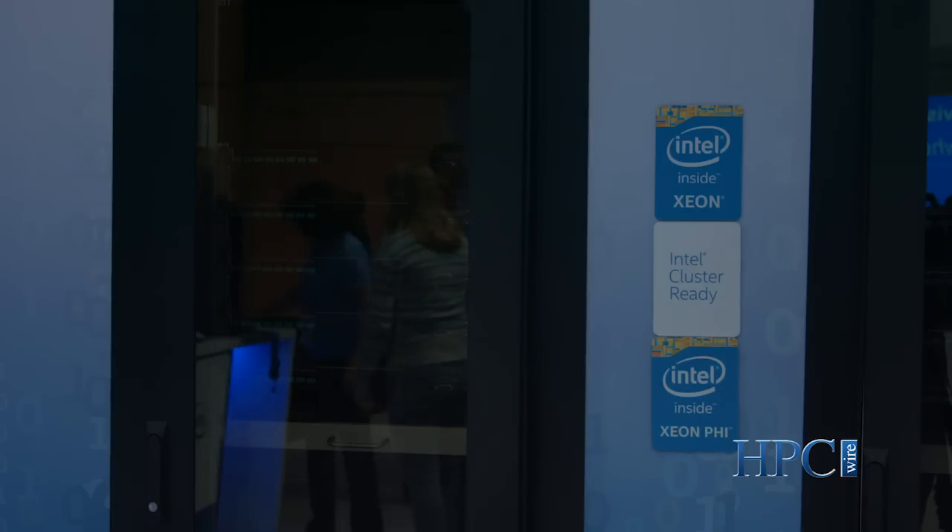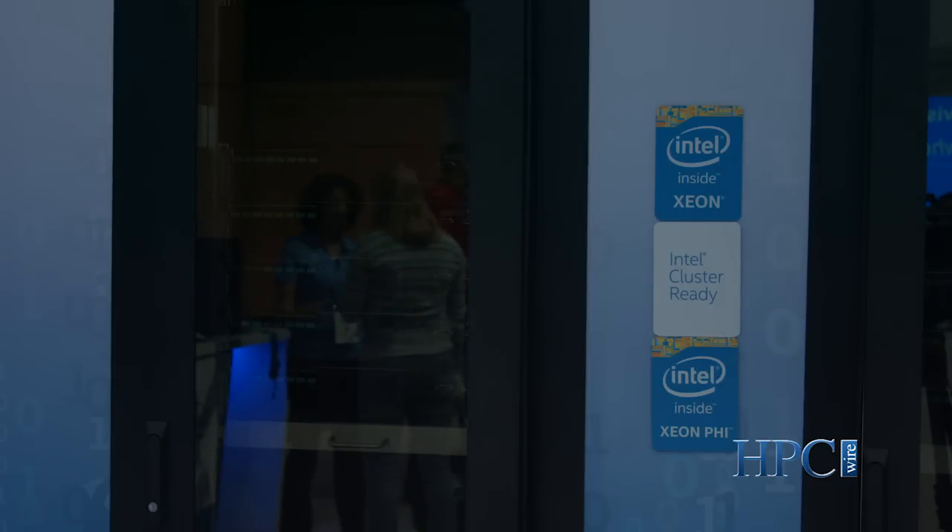The other things that we announced this year at Supercomputing include the upcoming product Knight's Hill, which will follow the Knight's Landing processor. It will be produced on the 10 nanometer process node and will also integrate the second generation OmniPath architecture fabric.